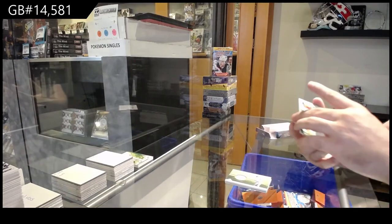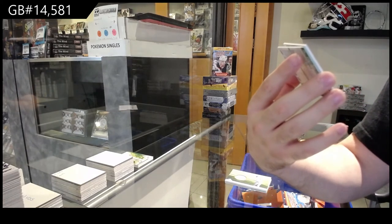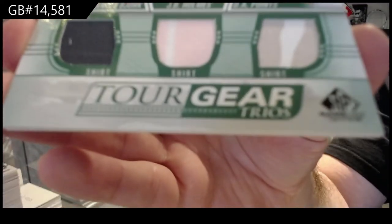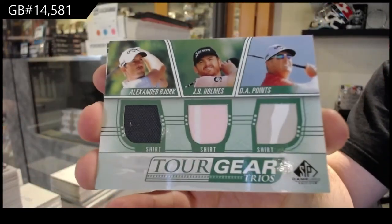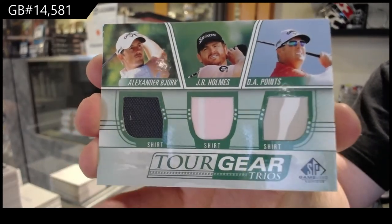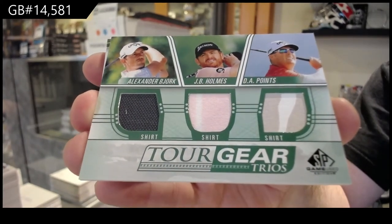A triple Tour Gear for the B, the H, and the P spots — Bjork, Holmes, and Points. Triple again.